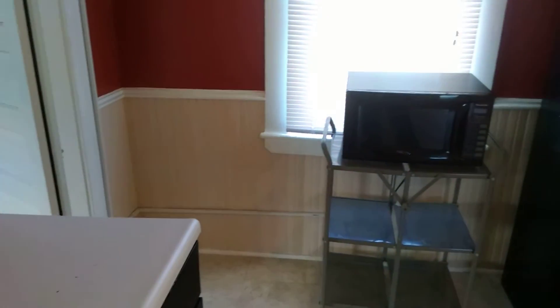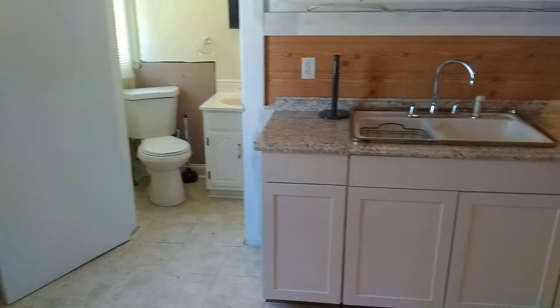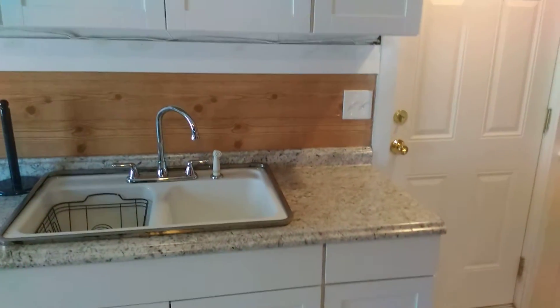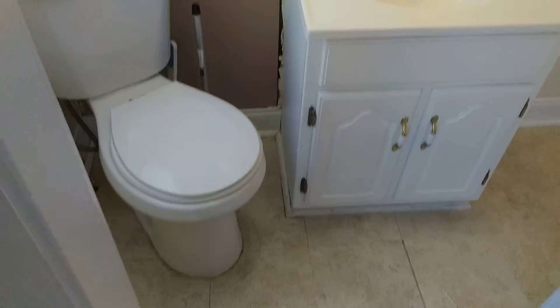Here we are with the kitchen area, with a gas stove and a little countertop area. This apartment does come with some extra features like a microwave, a kitchen island, a nice sink with cabinets, and a nice stainless steel fridge.